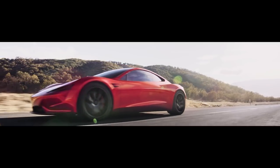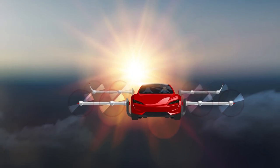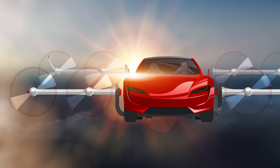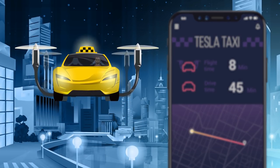Could the incredible Tesla Roadster become the first truly great flying car? We've designed a flight module to see how far a pure electric version could fly, and whether it could make an affordable autonomous air taxi.